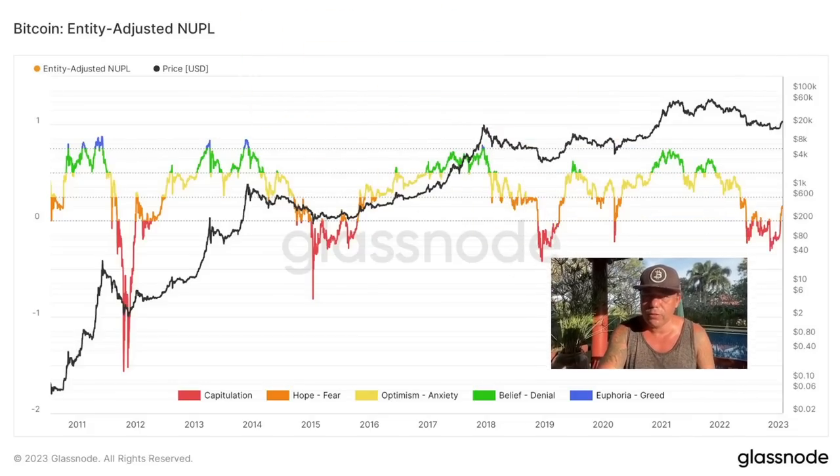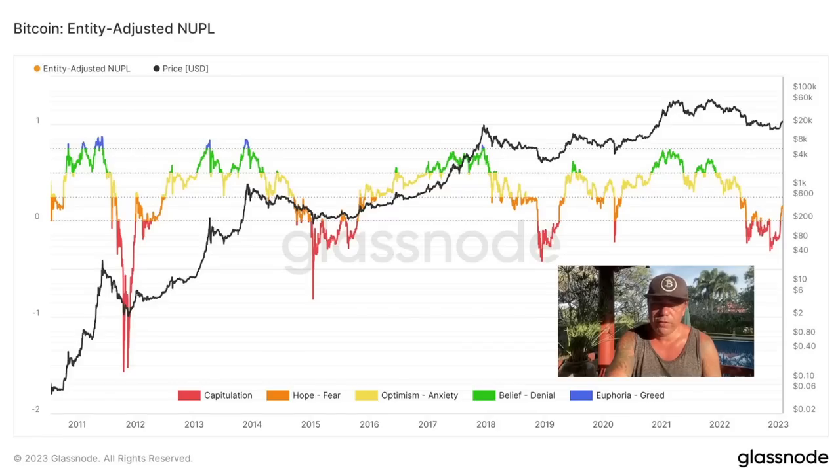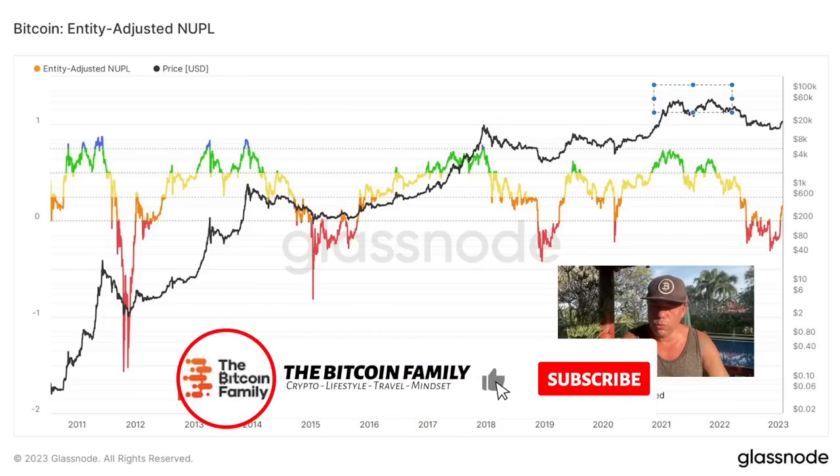The next chart also beautifully shows the right time to buy Bitcoin — every time we are deep in the red capitulation area. We had huge capitulation and are now moving into the hope and fear zone. Bitcoin is still alive and will do what it always does: move up through hope, optimism, belief, and eventually euphoria. That blue euphoria area is always the peak. This last cycle we only reached belief, not full euphoria, so maybe we can create another beautiful blue top.